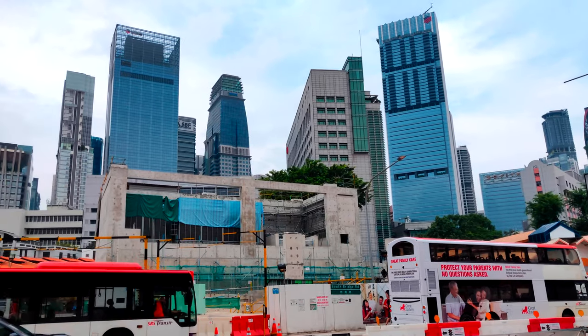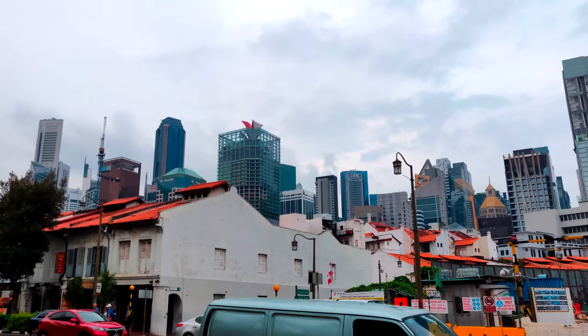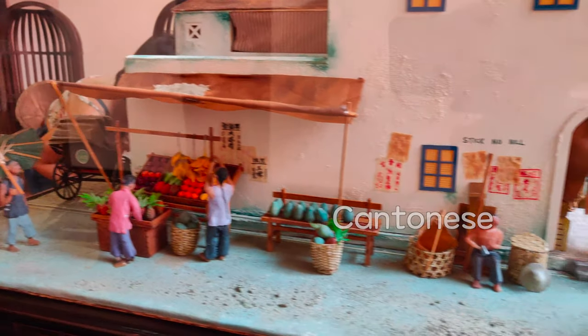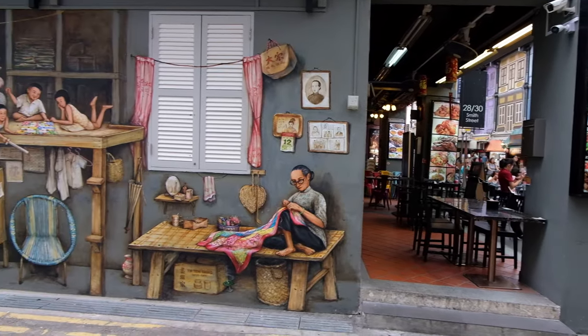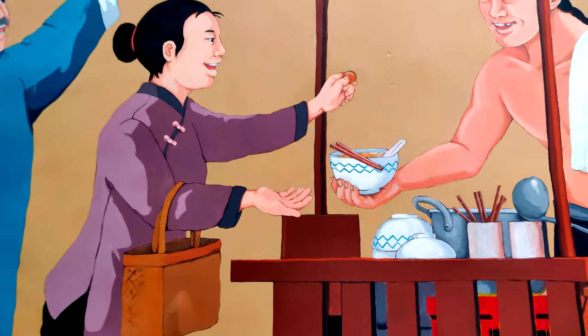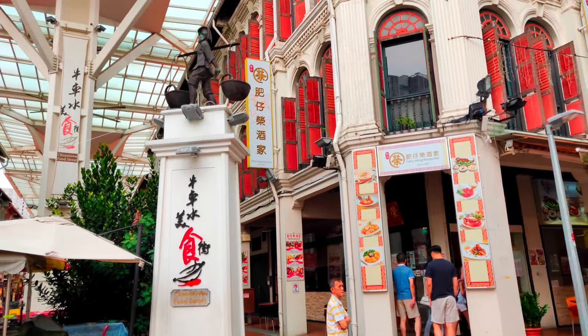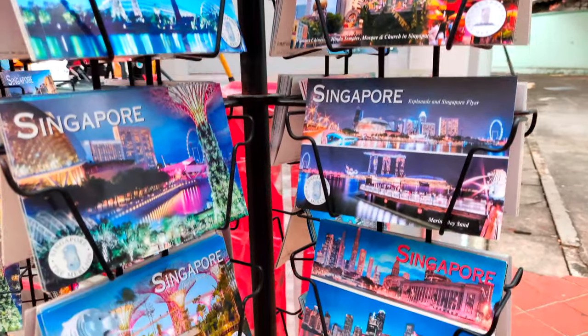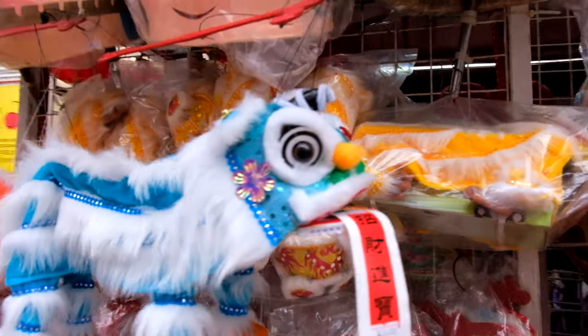Chinatown in Singapore is located in the central area. Historically, it was an enclave with different Chinese cultural origins like Hokkien, Teochew, Cantonese, Hakka and more. Nowadays, Chinatown is more an area with important national heritage sites telling part of the history of Singapore. As all Chinatowns in the world, it's a popular place for tourists to get some cultural insight, buy souvenirs and try different Chinese foods.